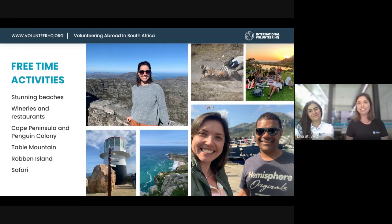Of course you have to visit Table Mountain and take the gondola up — or if you're fit enough and like adventure, you can hike. We also have Robben Island, which is very interesting. You can learn more about the story of Mandela, who was imprisoned there for 27 years, and visit the prison on the island.